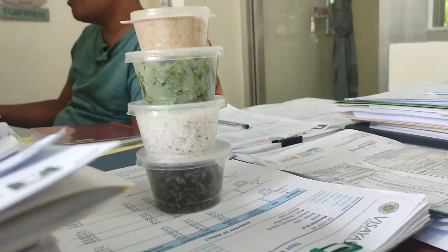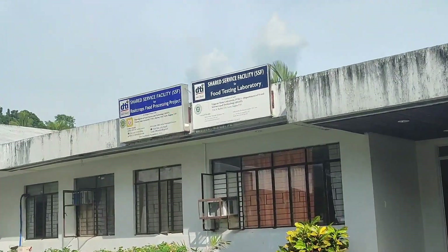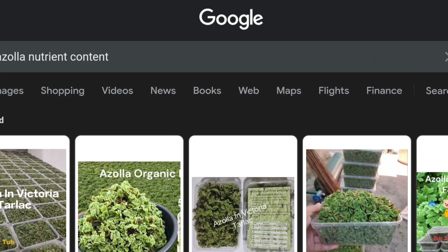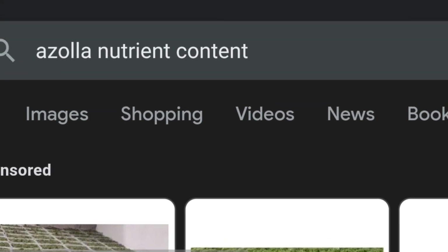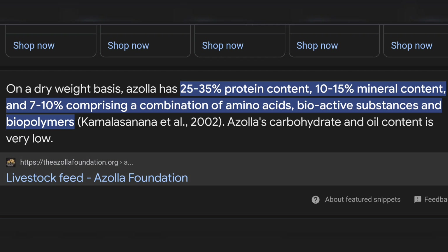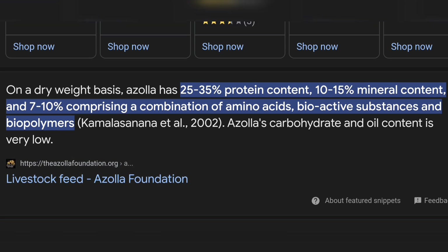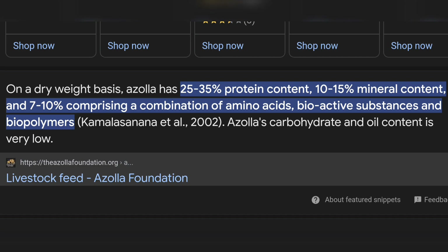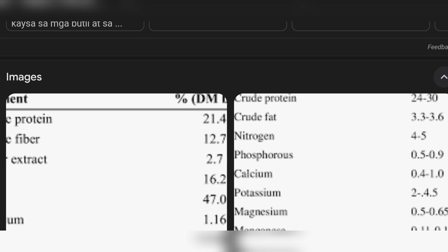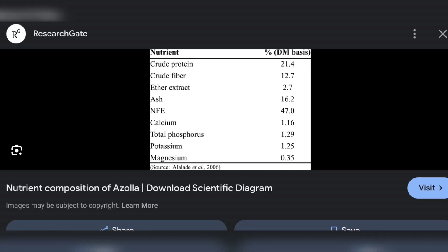If you are planning to test yours, bring at least 150 grams per sample. When we checked it on Google, the Azolla nutrient content showed that on a dry weight basis, Azolla has 25 to 35 percent protein content. Another data source states that on a dry matter basis, dried Azolla has 21.4% crude protein.